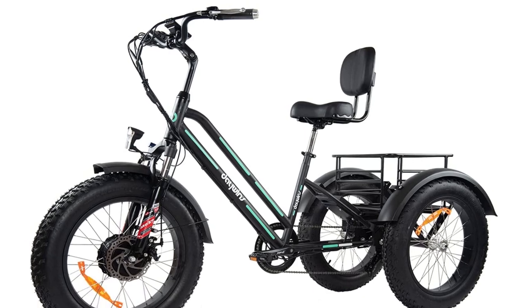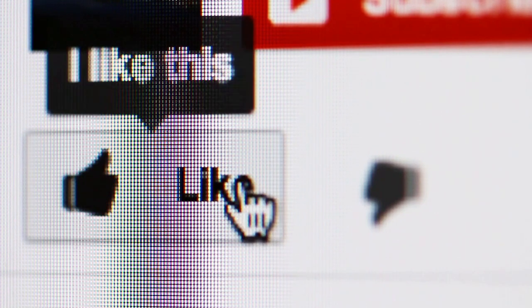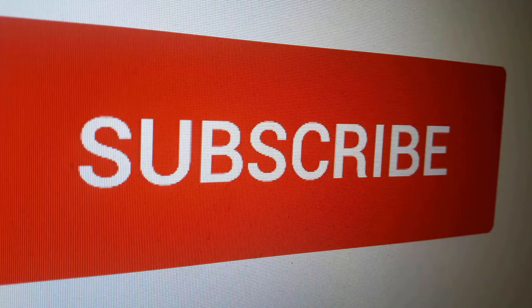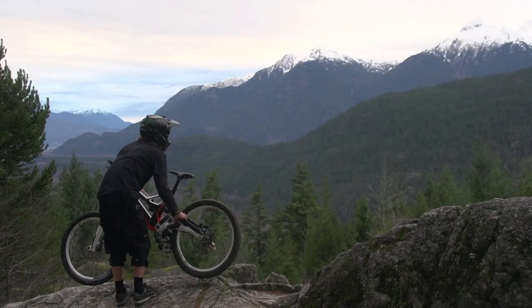If you found a particular electric tricycle model interesting, click the link in the description box to see more. Thanks for watching! If you found this video useful, like it to let us know, or write a comment below. Also hit the subscribe button so you won't miss out on our new home and kitchen tips and review videos.